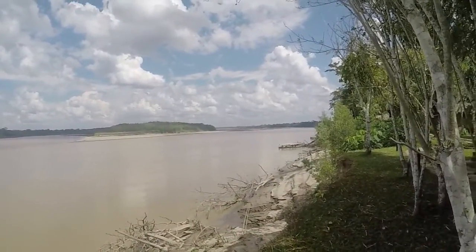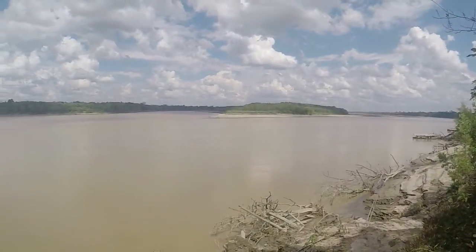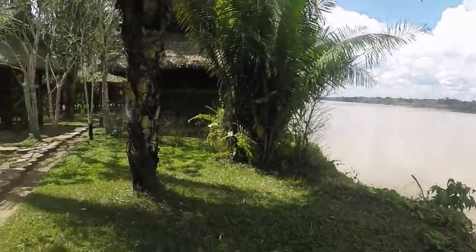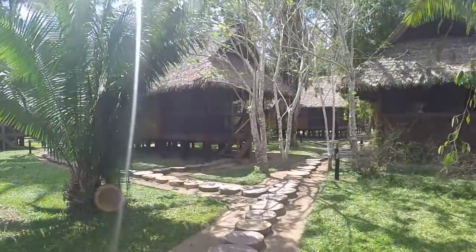Here we are in the Amazon region of Peru, specifically in Tambopata at the Inca Terra Resort. I've just arrived, just gotten off one of those little boats you can see.